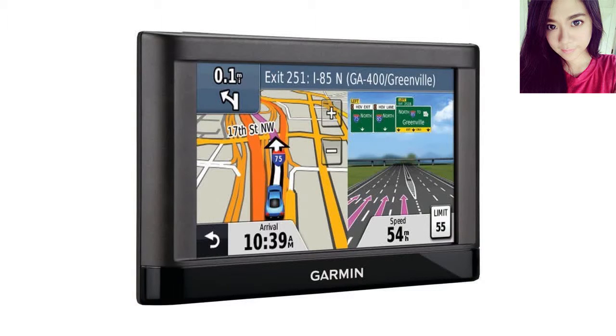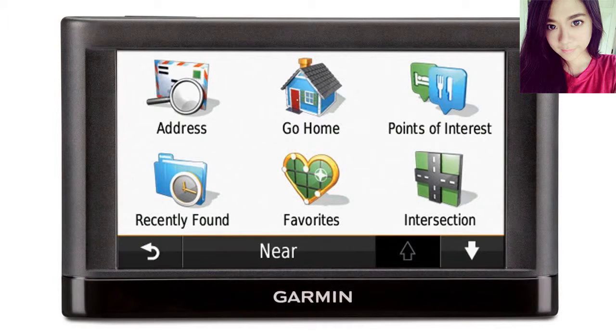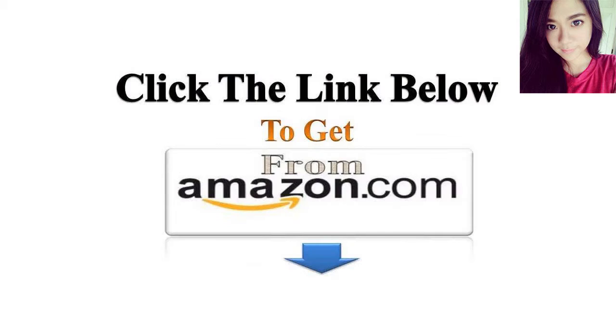Garmin Nuvi 42LM, 4.3-inch Portable Vehicle GPS with Lifetime Maps, US.